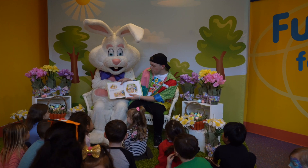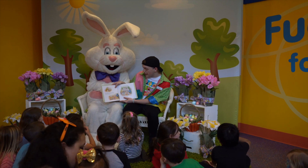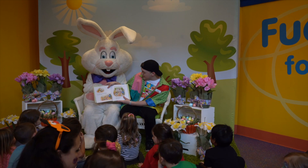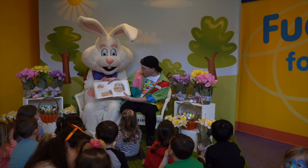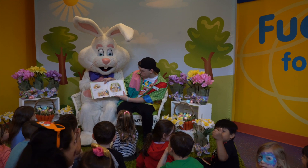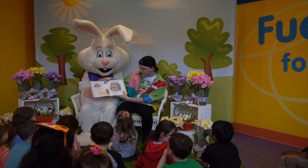The round old man blew the insides out and the round old woman painted designs on some of the eggs. The rest they dyed in glass cups while their little rabbit watched. There were eggs the color of daffodils, of soft blue leaves, and of robin eggs and of violets.